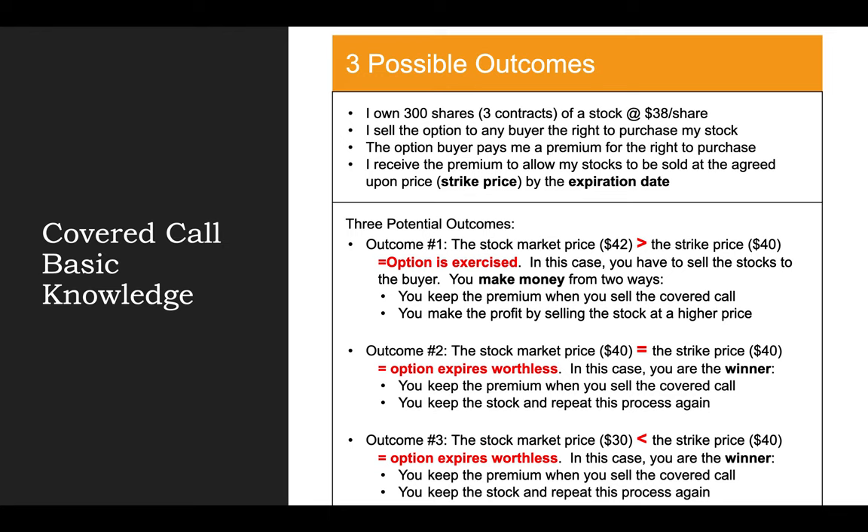Outcome number three is very similar to outcome number two. Let's say the stock starts to decline in value. On the expiration date, the stock closes at $30, which is way below the strike price of $40. In this case, the option would expire worthless, because it doesn't make sense for any buyer to purchase the stock at $40 per share when the market value is only $30. As the seller, I make money from keeping the premium when selling the covered call option, and I still have the rights to the stocks, and I can repeat this process again.